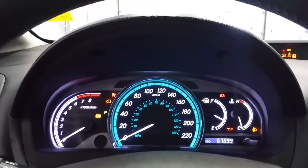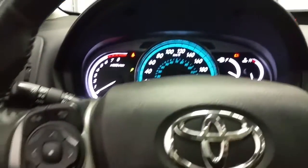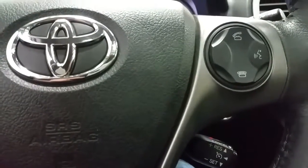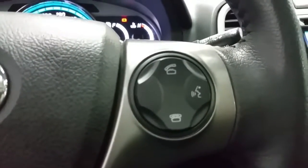It has a nice instrument cluster with 67,700 kilometers. It has media controls, driver's airbag, and cruise control located to the bottom left, and located on that trackpad are the Bluetooth phone controls.